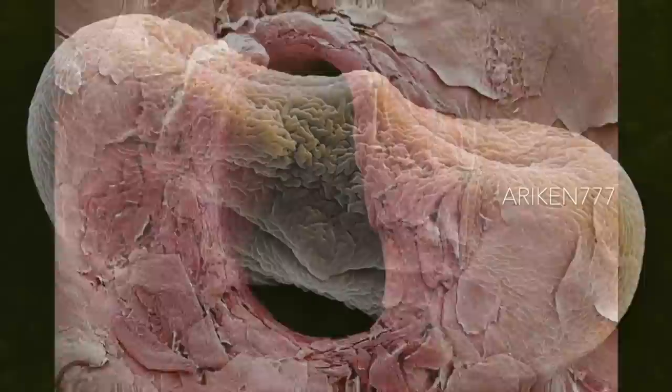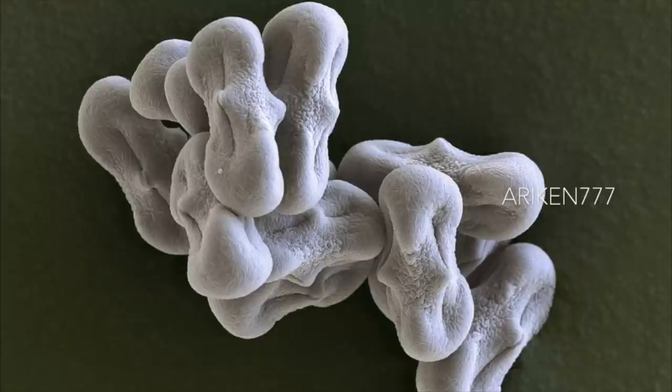A pollen from coriander, also known as cilantro or Chinese parsley. All parts of the plant are edible and are used in a wide range of foods.